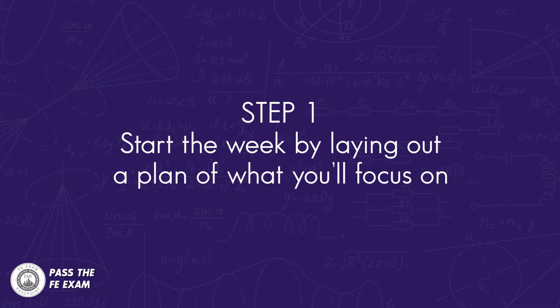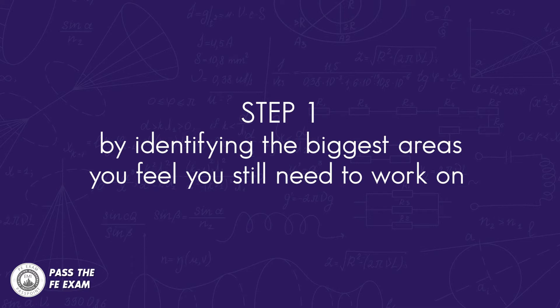That being said, start the week by laying out a plan of what you will focus on, by identifying the biggest areas you feel you still need to work on. Step one is your game plan for the week, and action number five — which I'll show you in a few minutes — will help you with this game plan.